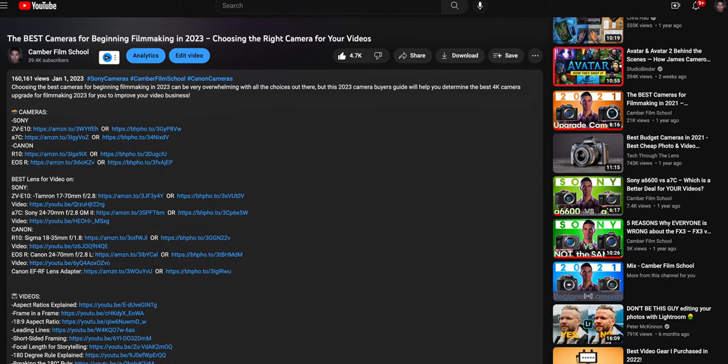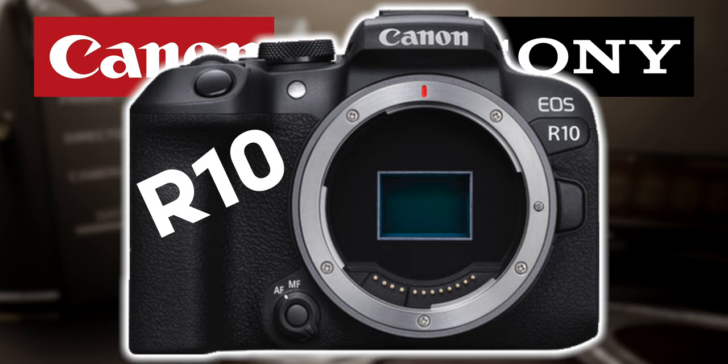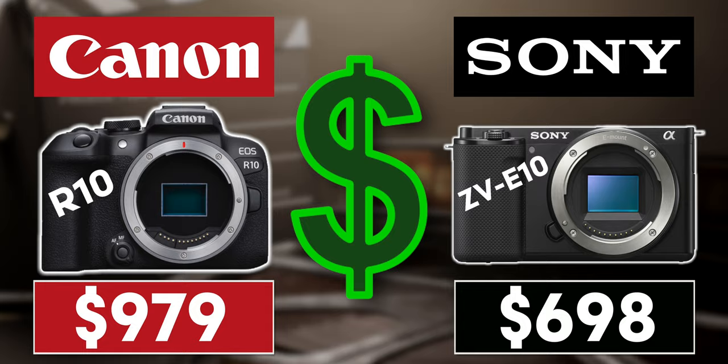And I have links in the description for the best prices I could find on Amazon and B&H for all these cameras, which won't cost you anything extra, but it will greatly help out the channel if you decide to buy through them. First up, we have the Canon R10 for $979, and the Sony ZV-E10 for $698.